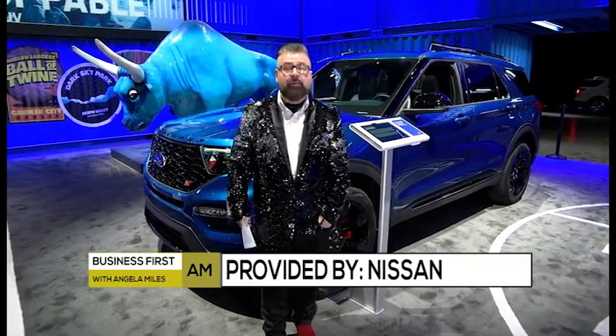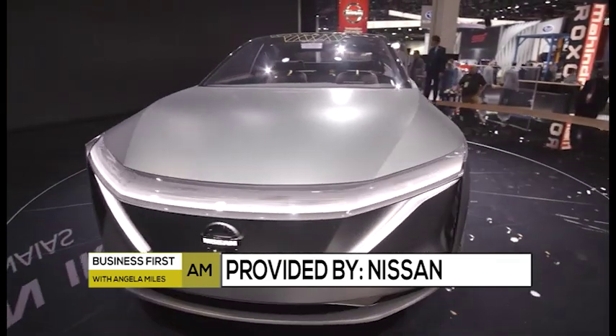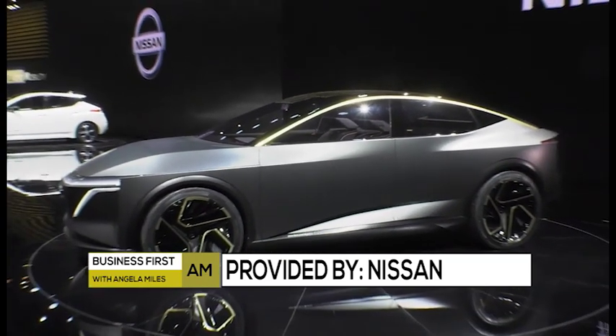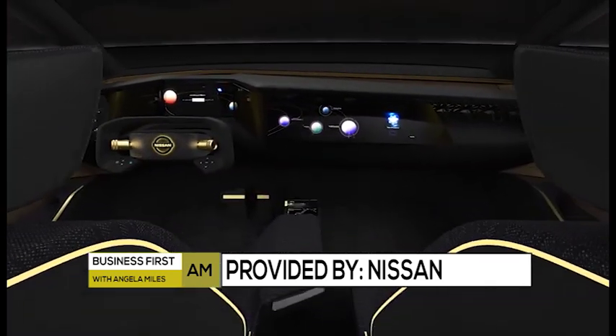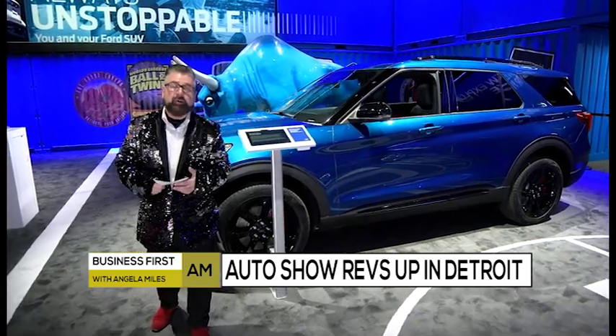It wouldn't be an auto show without at least one or two cool concepts. Nissan doesn't disappoint with their IMS concept. This vehicle is developed by the Nissan Intelligent Mobility division, calling it electric performance with autonomous driving capability, dual motors, 483 horsepower, a range of 380 miles, and augmented reality as well.